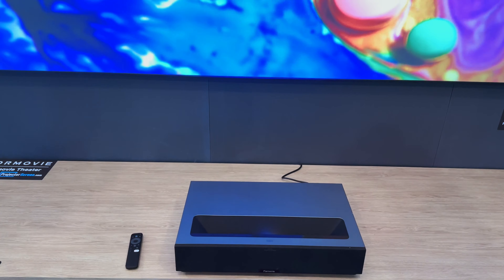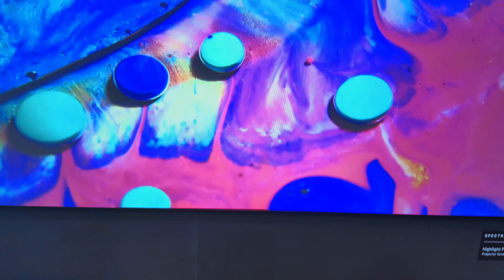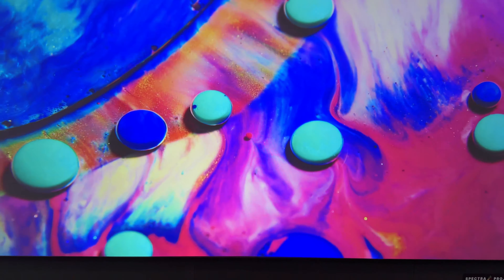Here we are at CES 2024 with Brian from ProjectorScreen.com. Brian, show us what we got going on here. I'm going to take Nick through a tour of the 4Movie booth here at CES 2024. We're starting off with the flagship product, the thing that really put 4Movie on the map here in the United States — the 4Movie Theater.